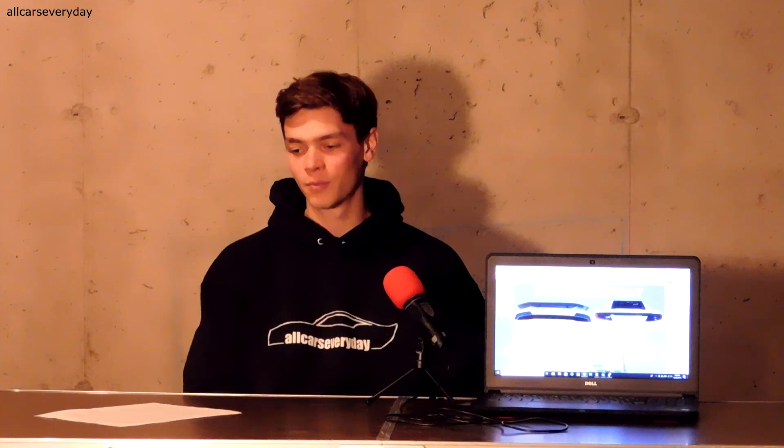Those are the top eight Mercedes-Benz concept cars for 2019. I hope you enjoyed this episode of Top 10. There will be more episodes coming in the future. Thanks for watching.